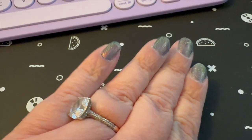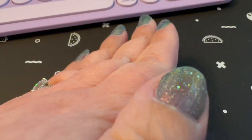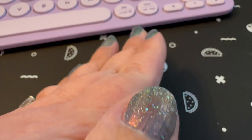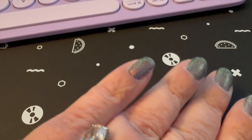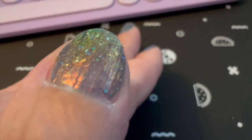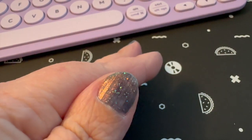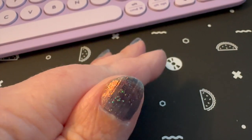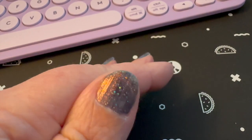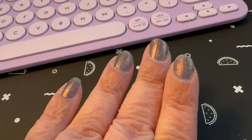I almost forgot to show the nails — so that's Existential Crisis. This week's nail look. It's just a really fun polish, in my opinion. Have a great week everybody, see you next time!